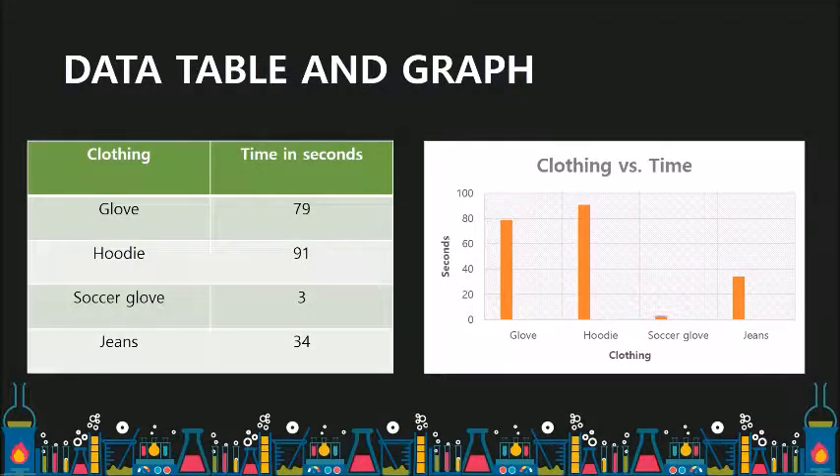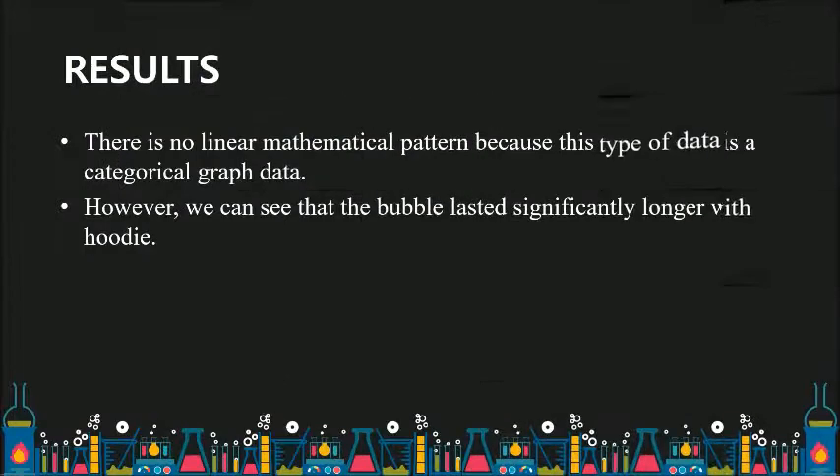As shown in the table, bubbles on the hoodie lasted significantly longer than those on the jeans or gloves. However, bubbles on the soccer glove popped as soon as they reached the surface. We found that there is no linear mathematical pattern because this type of data is categorical graph data.